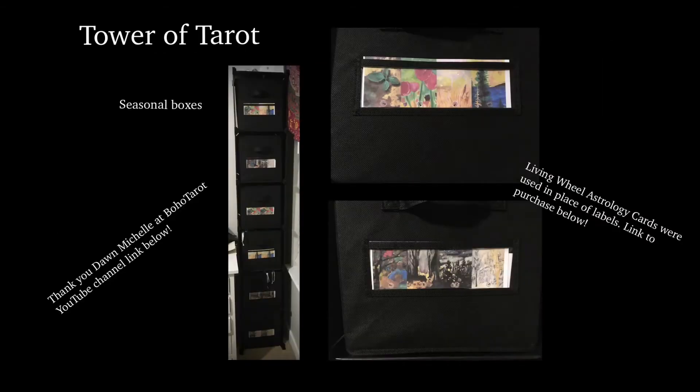So, organization. The picture you're looking at here on the left is my Tower of Tarot, which is a terrible name for the tower in which you store your tarot cards, because the tower in tarot is literal destruction. So I really need a new name, but it just sounds good — it's too late.